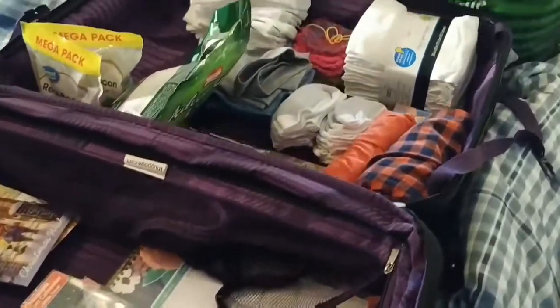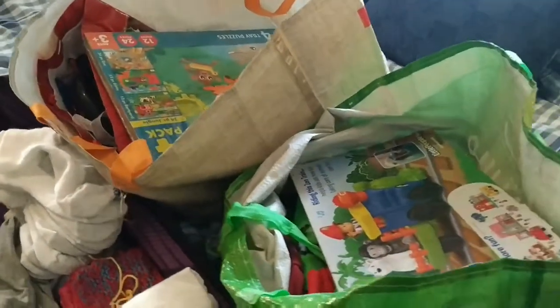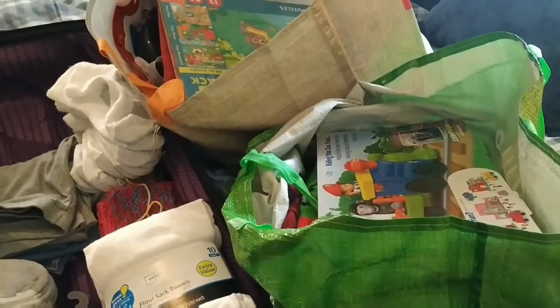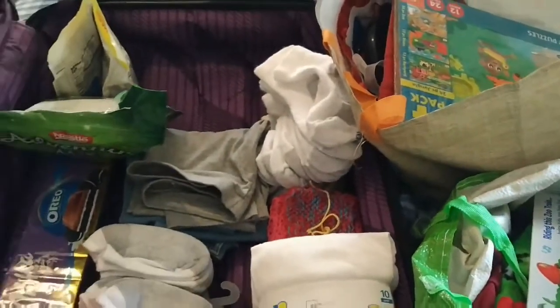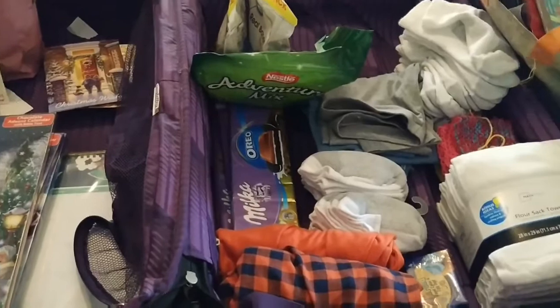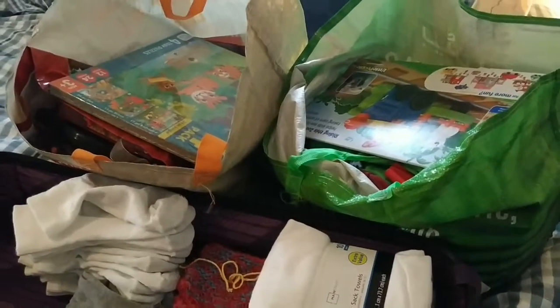Hi guys, welcome back. My husband just returned from the U.S., so we're super happy to have him home. I thought it'd be kind of fun to do sort of one of those grocery haul type videos, but this is an import shopping haul - what do we bring back when we travel back to our home countries? This is the international version.